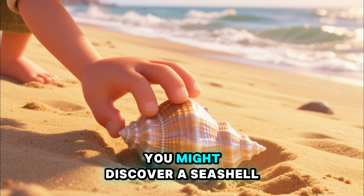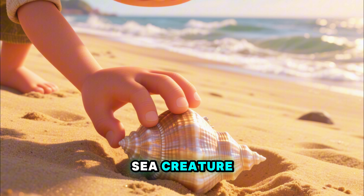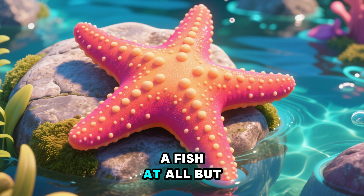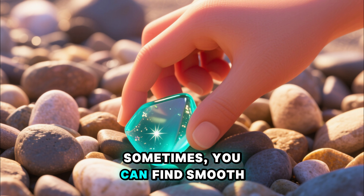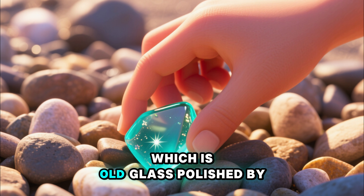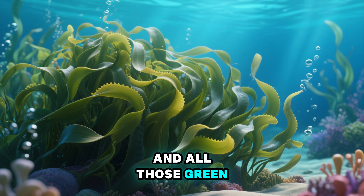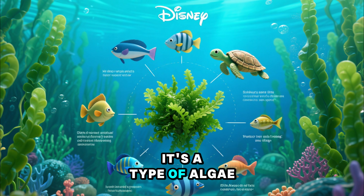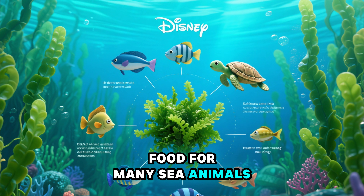What other treasures can we find? Digging in the sand, you might discover a seashell, the empty home of a sea creature. Or maybe a starfish, which isn't a fish at all, but is shaped like a star. Sometimes you can find smooth, beautiful sea glass, which is old glass polished by the waves. And all those green, leafy things waving in the current — that's seaweed. It's a type of algae and is super important food for many sea animals.